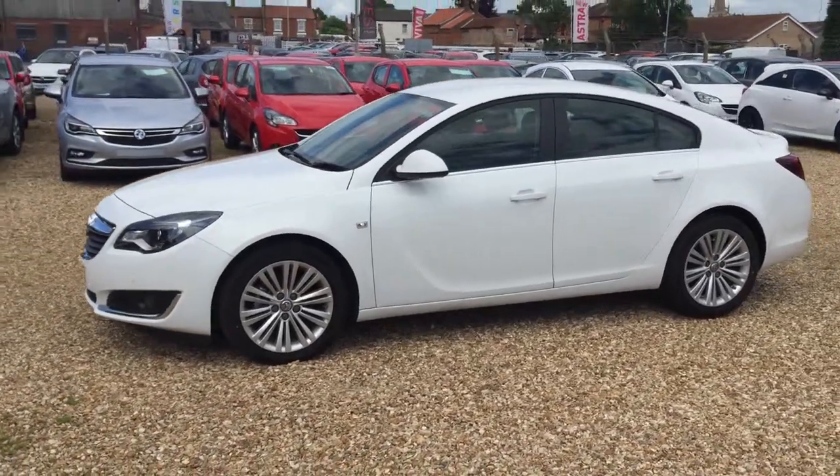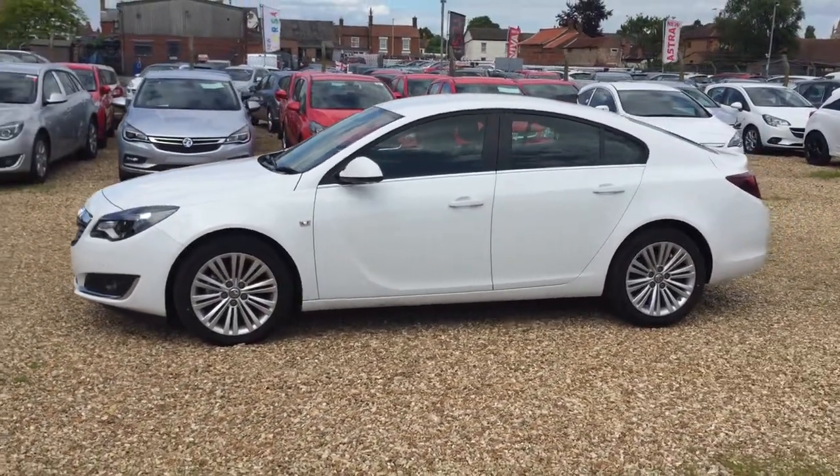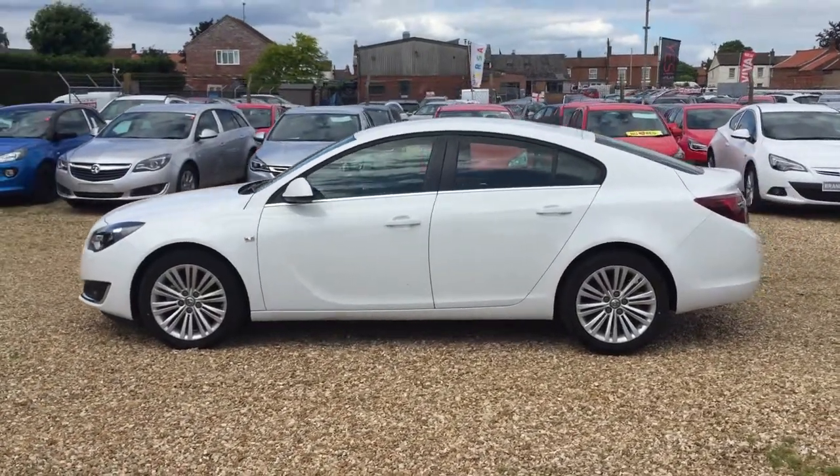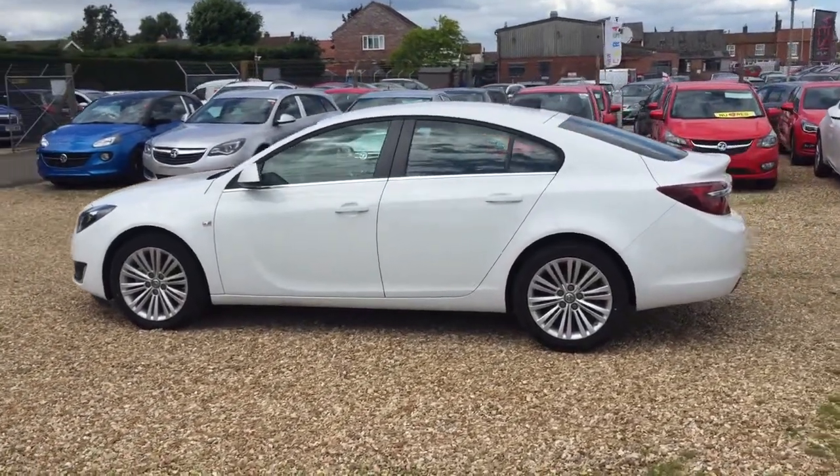The car has covered just over 1,600 miles. It's a car we bought directly from Vauxhall Network Q, so it's a Vauxhall ex-management car and it's in fantastic condition, as you would expect for the age and mileage.